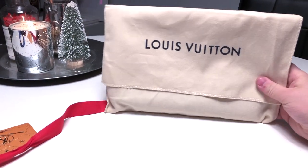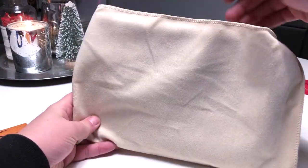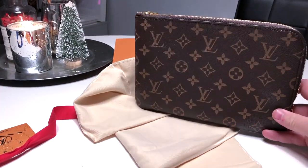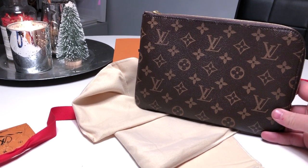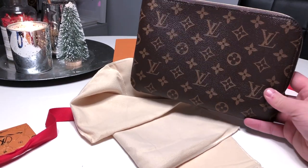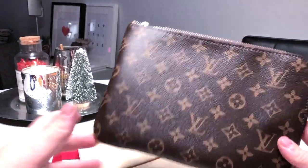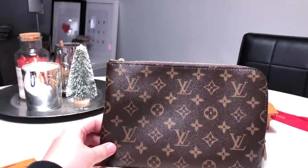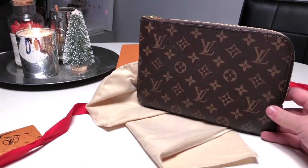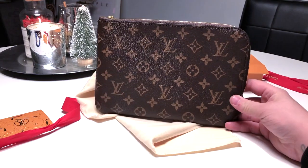It comes in your standard little dust bag. I forget the name of it, but as soon as I saw it I thought this is beautiful. This is my gorgeous new — what is it called — the Etui Voyage PM. I'll link it below in case I'm butchering the name. I had seen this a couple of times on Instagram from a girl and it looks beautiful. I'm so glad it was here and I managed to get my hands on it.